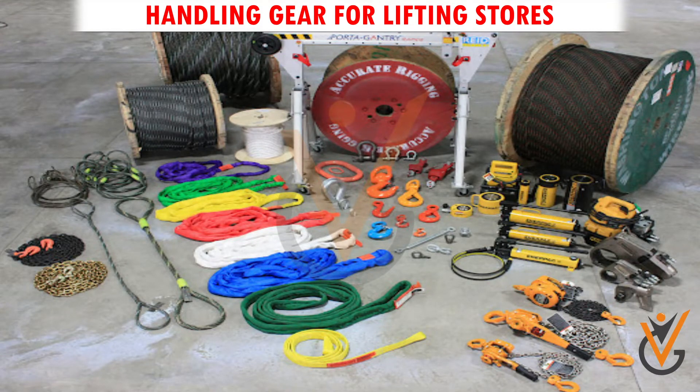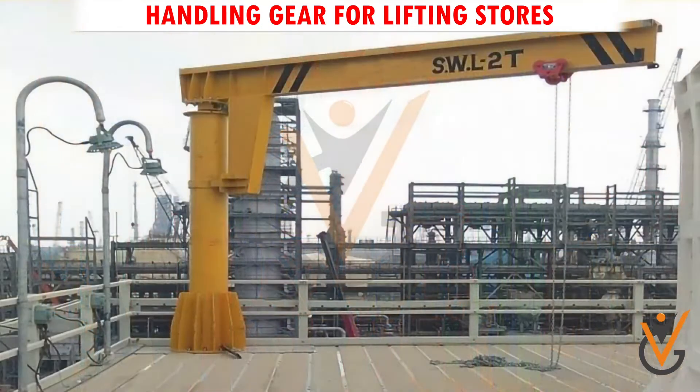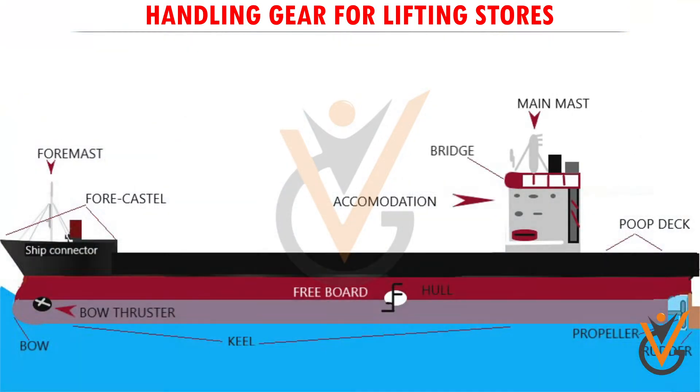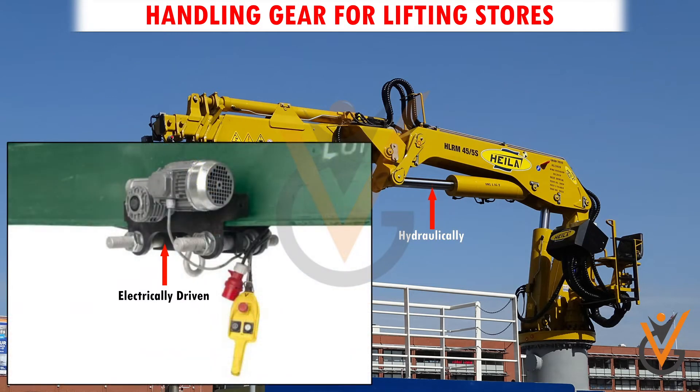Stores can be handled on board with a variety of equipment. The equipment installed on board for handling stores is generally a crane with a Safe Working Load (SWL) of one to two tons, located at the after part of the ship for working stores on the poop deck. The store handling crane is operated by a motor connected to a wire winch, which can be hydraulically or electrically driven.